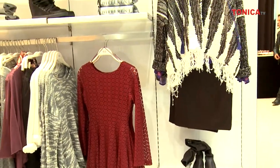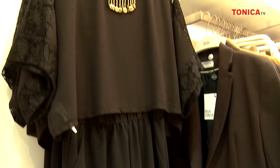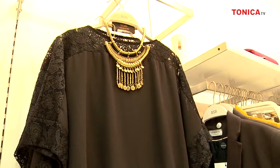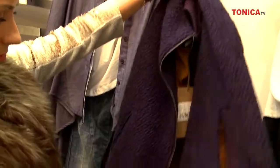Ce texturi ne propune colecția BSB? Texturi de la cele mătăsoase, peste care putem suprapune un cardigan din blană sau din bumbac roșetat mai gros. Piele întoarsă, cum spuneam, și piele ecologică.